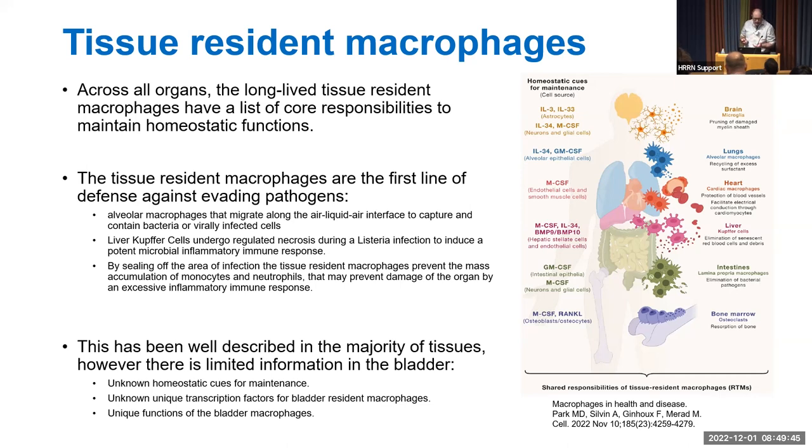We don't know the unique functions of macrophages in bladder tissue, nor the unique cues needed to maintain them. For example, microglia in the brain are maintained by IL-34 and IL-13 secreted by astrocytes, which helps sustain the tissue-resident macrophage population.